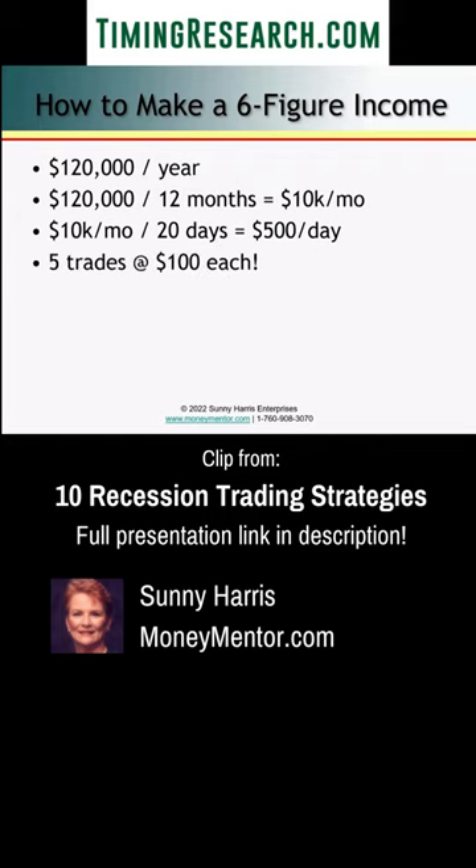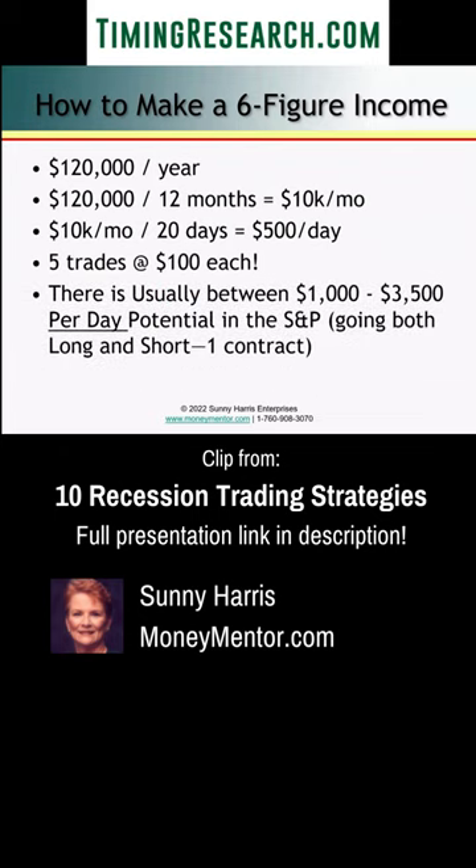So five trades of $100 each is all you have to do. And there's usually $1,000 to $3,500 per day potential in the S&P if you can go long and short both, with just one contract.